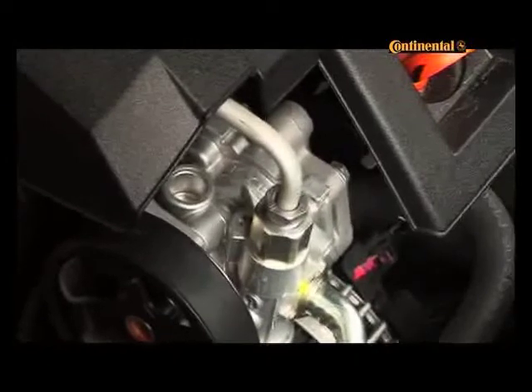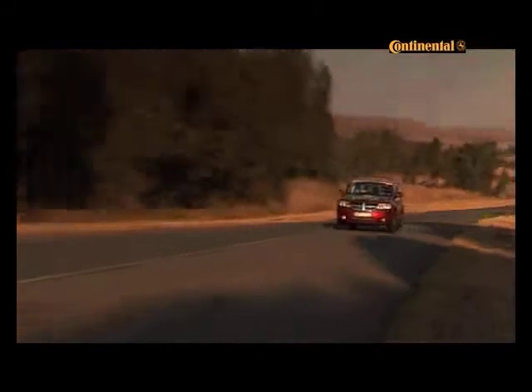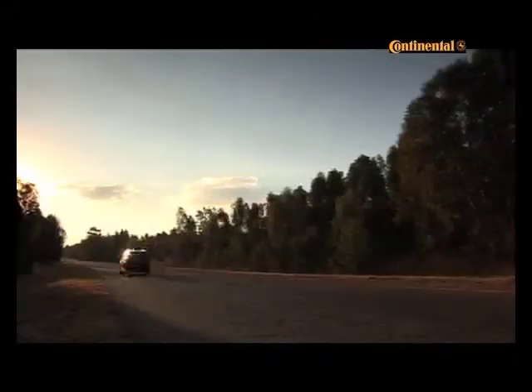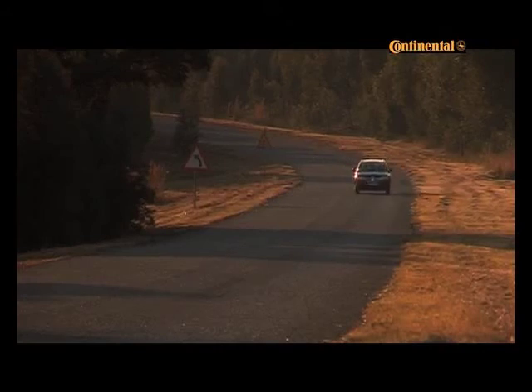The gearbox is a DSG-style direct clutch transmission and it worked well for the most part, although initial pull-off was compromised by the engine's low-down lag. Tractability was excellent though, and the Journey shone as a swift and comfortable long-distance cruiser.